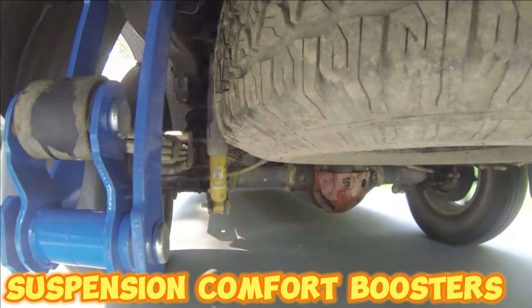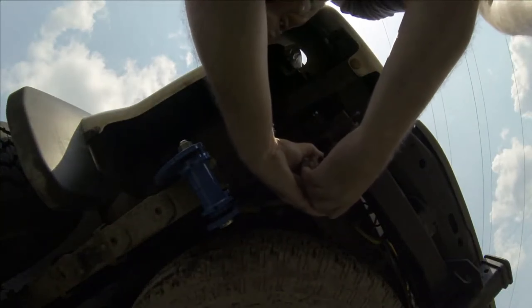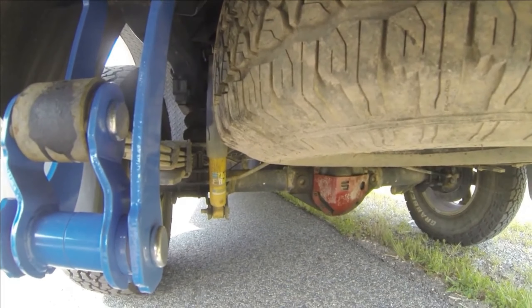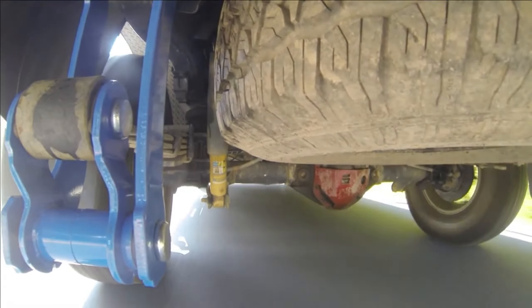Suspension comfort boosters. Improve your driving comfort without replacing your car's suspension. Sometimes enhancing your car's comfort is as simple as adding two small accessories, costing $45. These easy-to-install rear suspension add-ons significantly reduce vibrations.